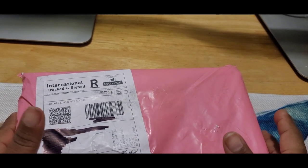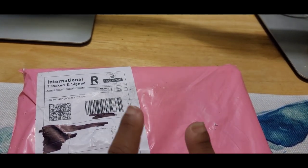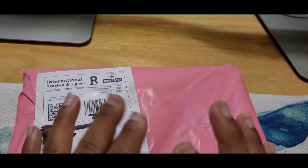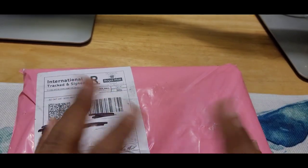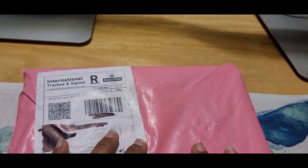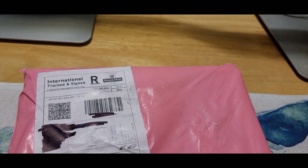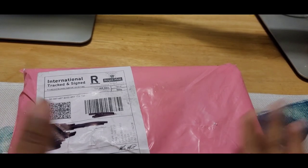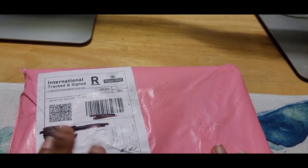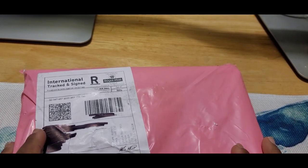So in today's video I have an unboxing. I ordered this from Candy Coat — I saw them on Instagram and I've been seeing them for quite some time. I also ordered some top coat. So that's what today's video is going to be about. I'm excited to see the items in this box, so let's go ahead and get right into it.